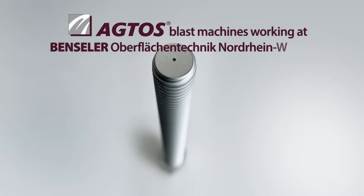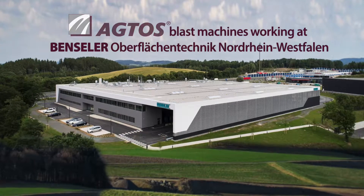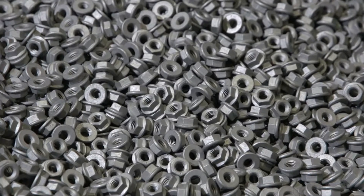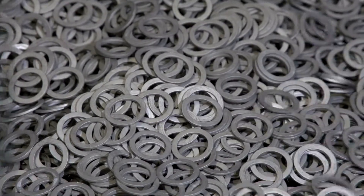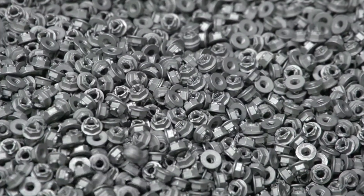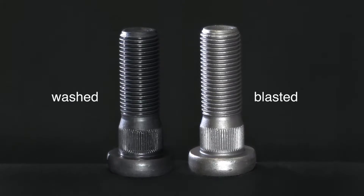Benzler Oberflächentechnik Nordrhein-Westfalen machines surfaces of the widest variety of small parts. The main products processed on behalf of customers include screws, nuts and washers which are used in the automotive industry. The technical specifications must be strictly adhered to because the parts are also mounted automatically.